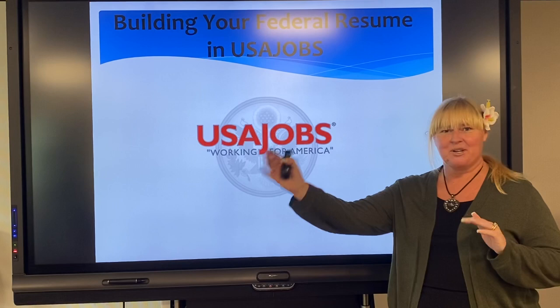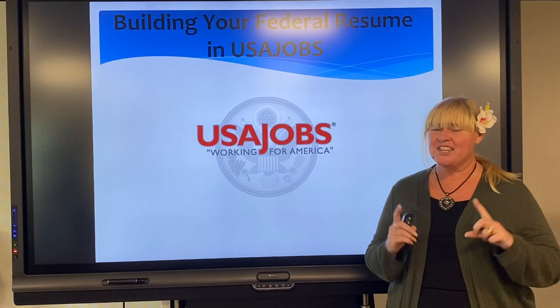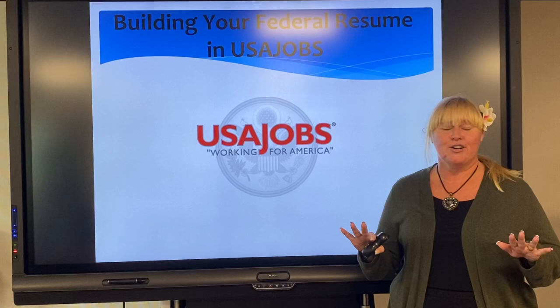I feel like with each video I do I'm warming up on to bigger and better things. This is Jessica Lagasse Simpson. Thanks again for tuning in. So we are still talking about the federal resume because this concept of applying for a federal job is what I like to call a labor of love.